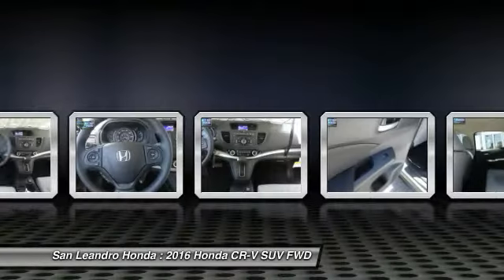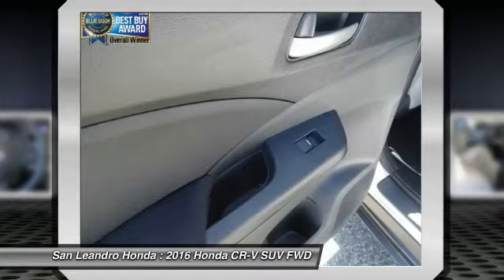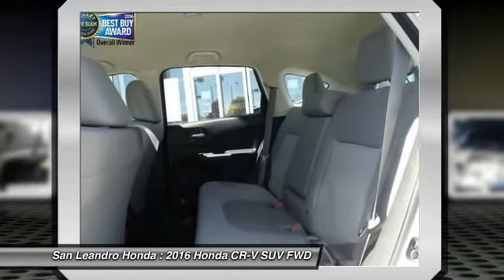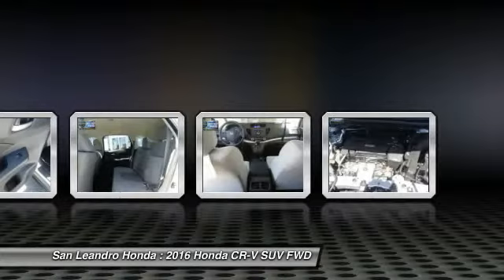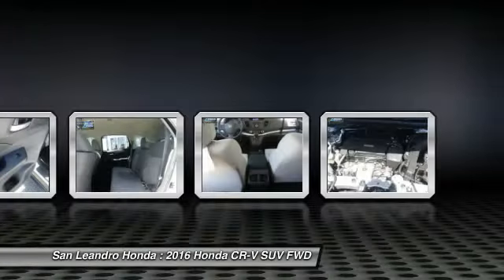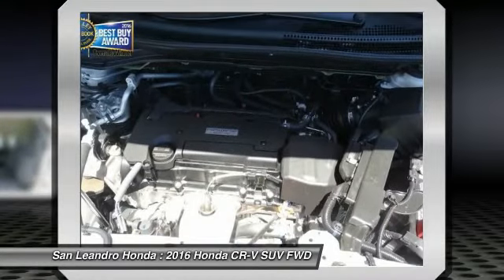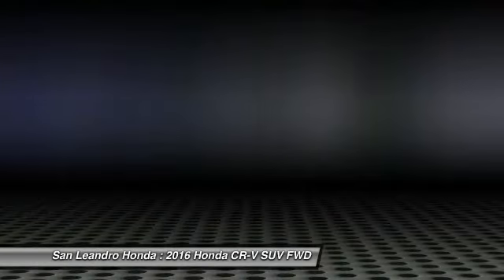Contact our Honda sales team at 510-347-5100 or visit our Honda car dealer website www.sanleandrahonda.com. New Honda CRV LX 2WD model number RM383GEW listed on autotrader.com, cars.com, and craigslist.com.